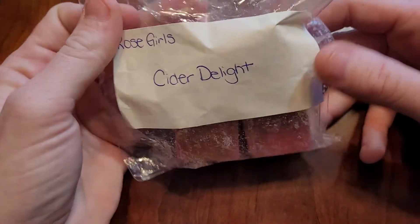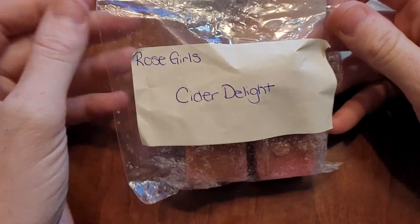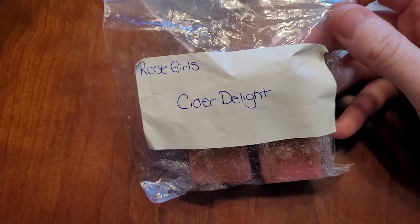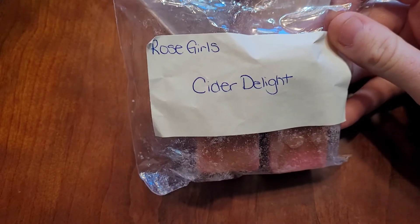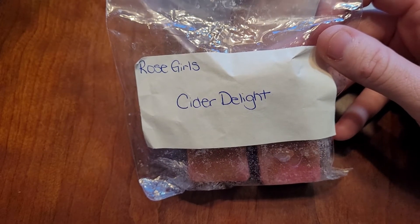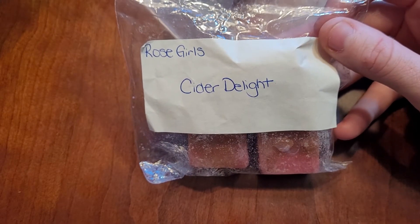Next one I got sent is Cider Delight. I know this isn't a fan favorite from the fall. She wasn't sending to Canada at the time when this was available, so I never got to order any, but this is fantastic. I love cider scents, as you're going to see. And I would 100% repurchase this next fall if she was still open to ship to Canada.